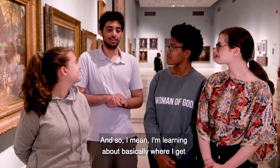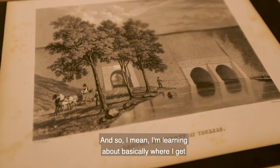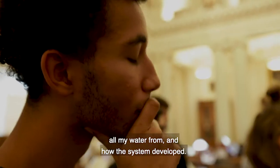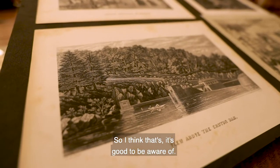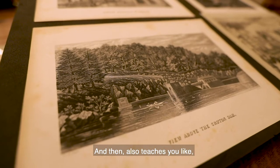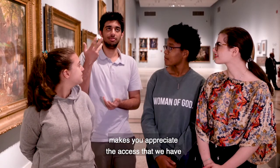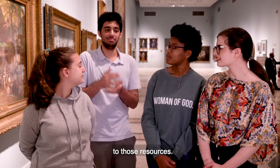And this is your home now? Yeah. What we did today — talking about the water sources — I'm from Queens, so I live here, and I'm learning about basically where I get my water from and how that system developed. I think it's good to be aware of, and it also makes you appreciate the access that we have to those resources.